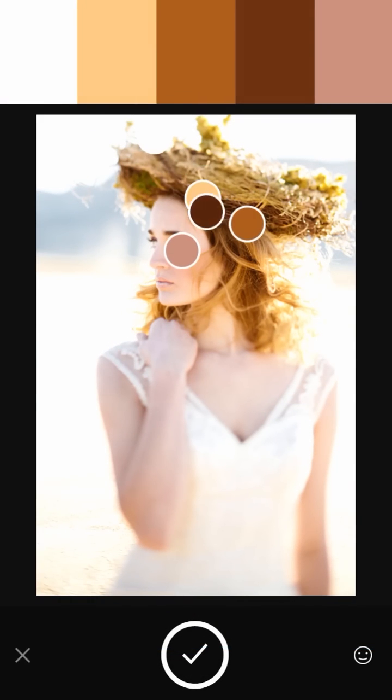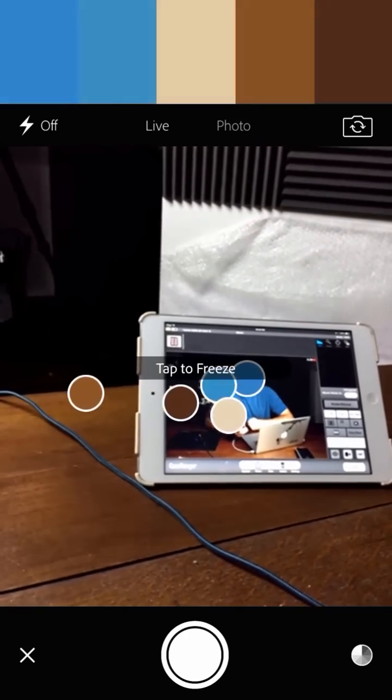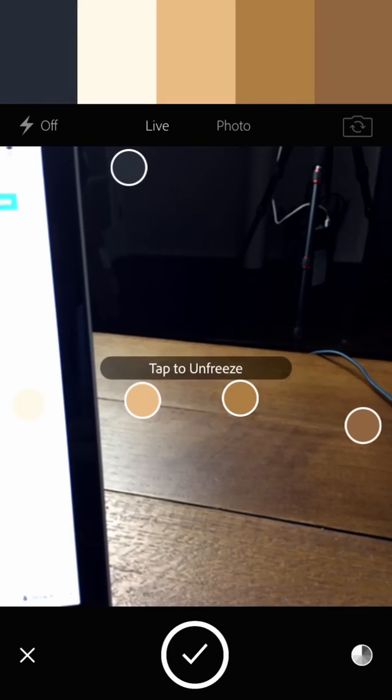One last thing I want to show you guys — let me go back to the camera. As this is moving around, if I see something I like, I can just touch the screen and freeze it. And then I can unfreeze it. It's moving around finding these complementary colors that go really well together. And I go, oh, I like that right there, and I freeze it. Then I can actually save those colors.